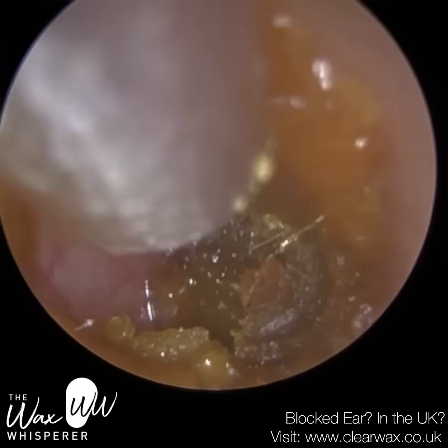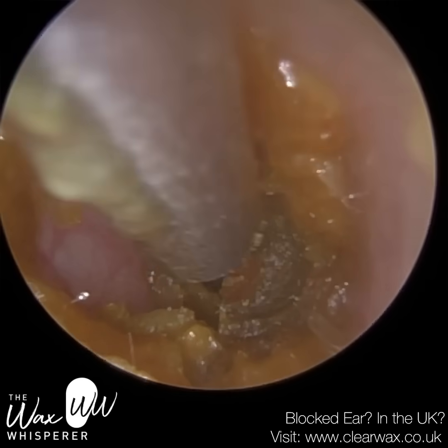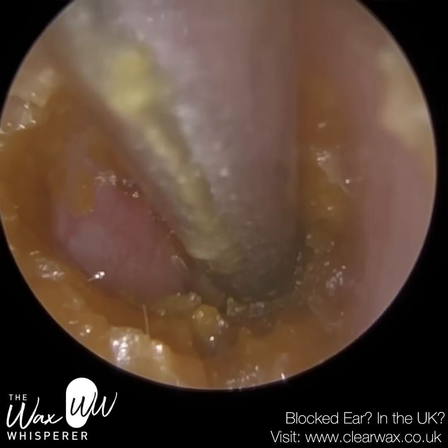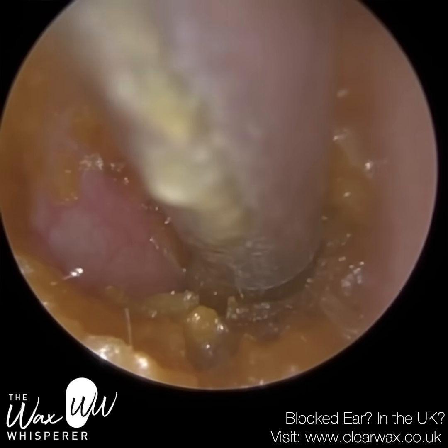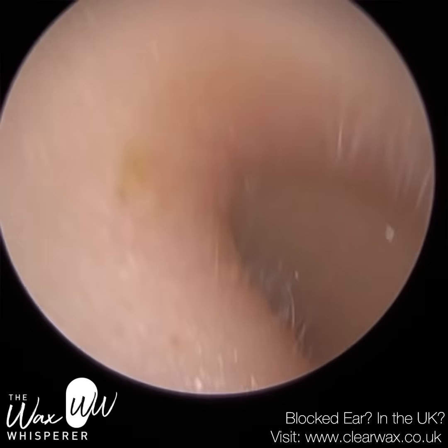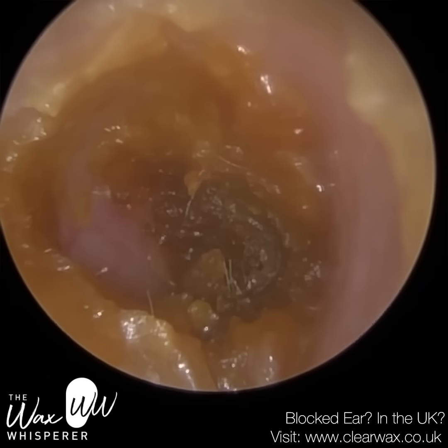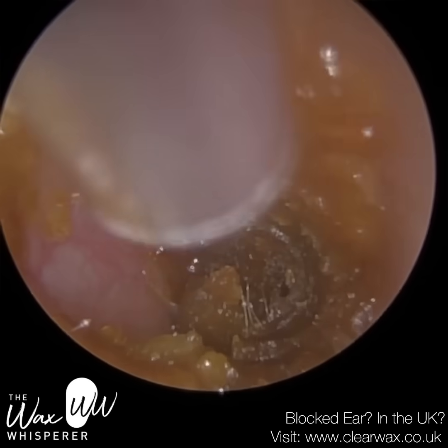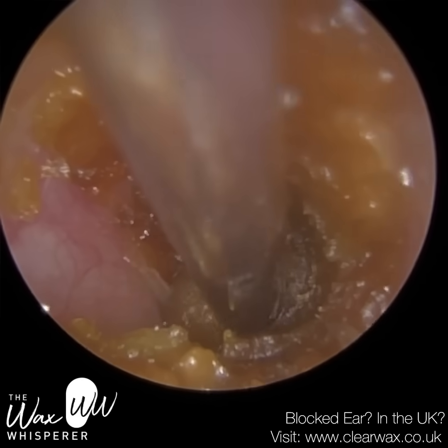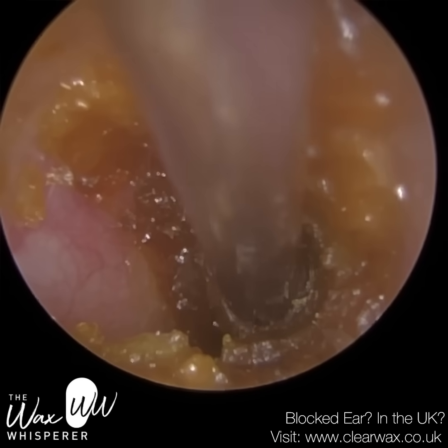My colleague contacted me this morning to ask how the procedure went and whether they did the right thing — they were a bit worried it wasn't a complex case. But no, it was quite a tricky case, and I can understand why my colleague did struggle. I reassured them that it was fine and that I totally understand why they referred it, so it wasn't a wasted referral, and my colleague was happy to hear that.